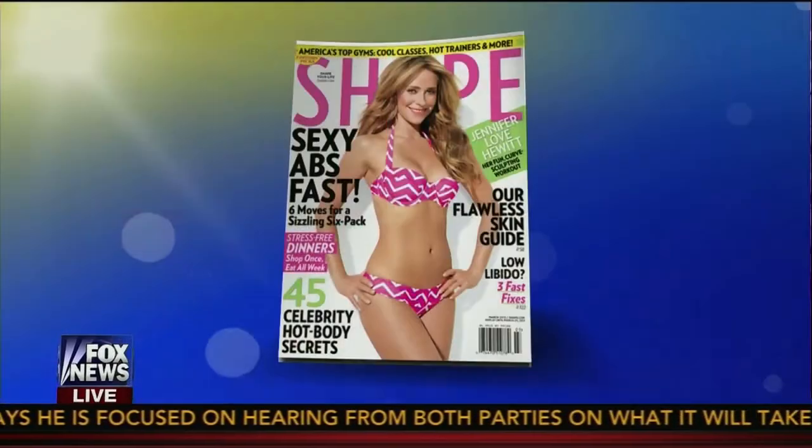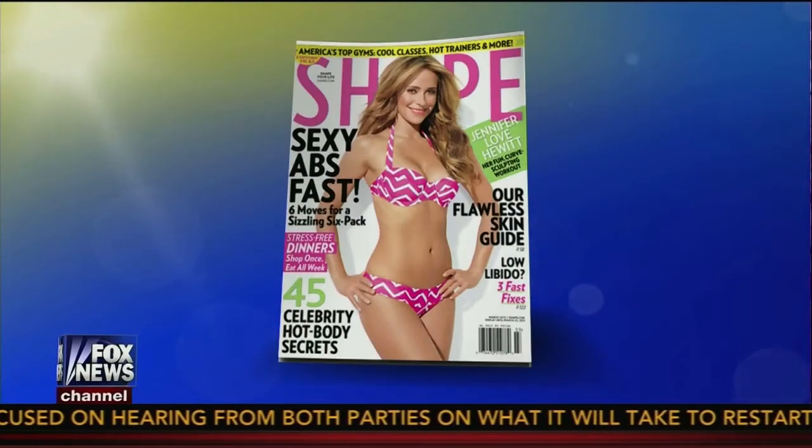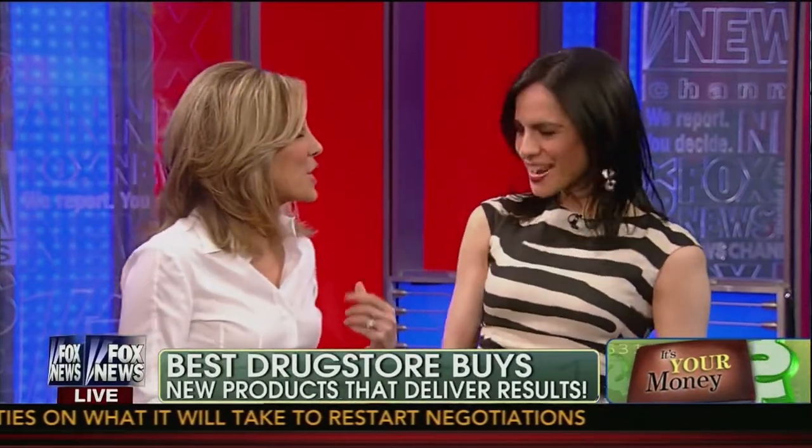It's your money, so what's the best way to look great without breaking the bank? Bahar Takeshian is the editor-at-large for Shape Magazine. She shopped the drugstore aisles to find some of the newest products that you should add to your shopping list. Thanks for coming back. Thanks for having me, Allie. Great to see you.